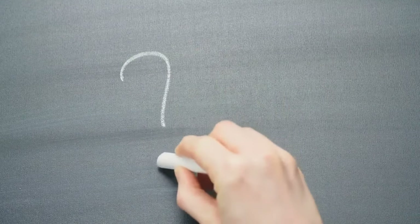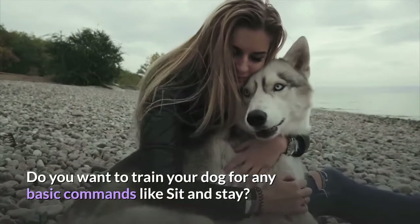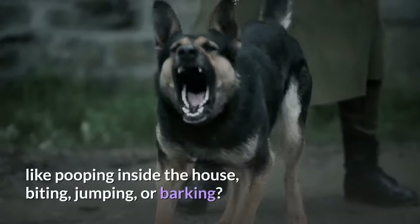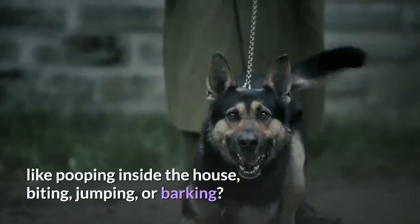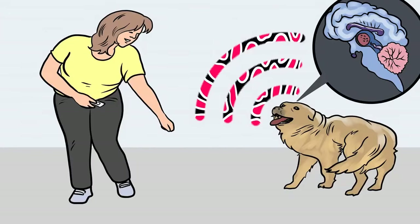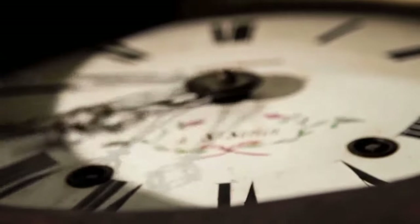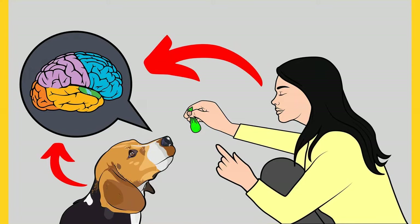Before moving on, if you want to train your dog for basic commands like sit and stay, or stop behavioral problems like pooping inside, biting, jumping, or barking, grab the free dog training secrets guide linked in the description below — available free for a limited time.